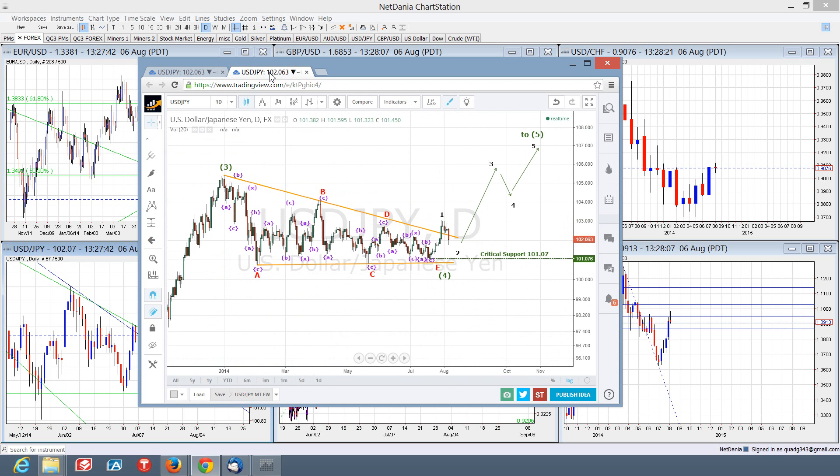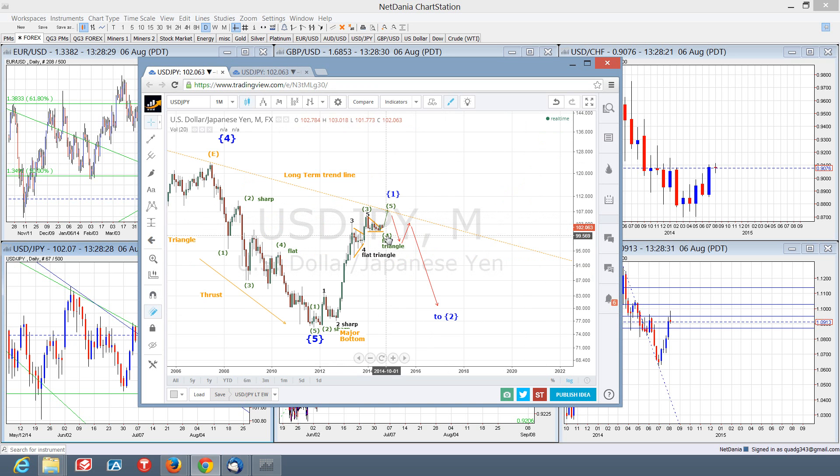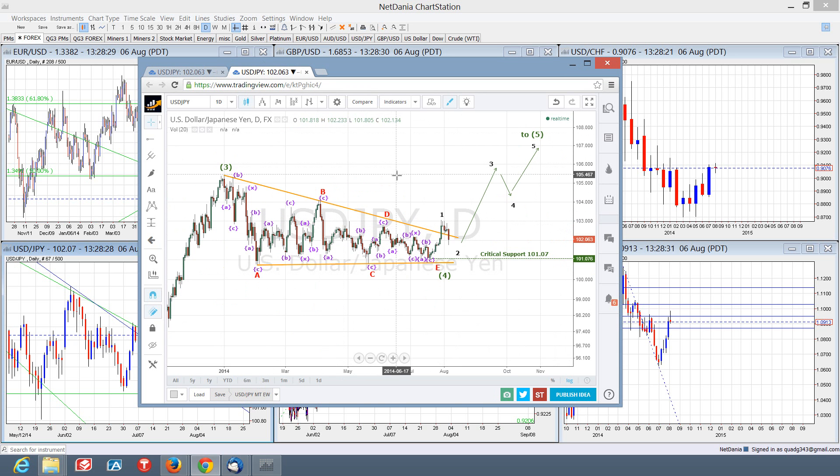We'll zoom in a little closer. Here's wave three of four — that's this three and four right here. Over the last few months, since the beginning of 2014, this market has just chopped sideways in several three-wave combination-type moves. I think we have A, B, C, D, E complete for this triangle, and we're just starting our impulsive series to the upside. Wave two currently is in process, and we are currently looking for a bottom to get in and ride this advance to the upside.